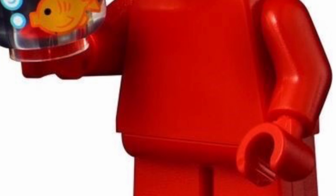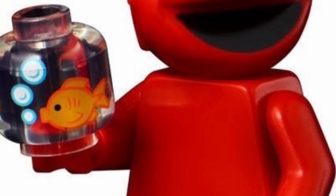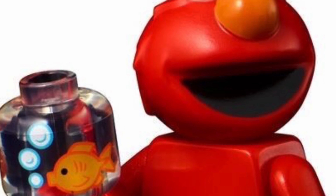Next is Elmo. He looks great and his fishbowl print is excellent. That mouth print though, I'm not too sure about that.